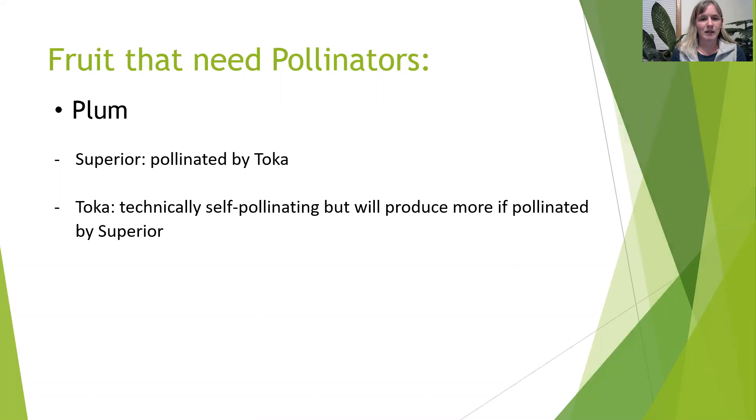The plums we're getting in are the Superior and Toka. The Toka is technically self-pollinating but will produce more if pollinated by the Superior plum, and the Superior does need the Toka in order to bear fruit.